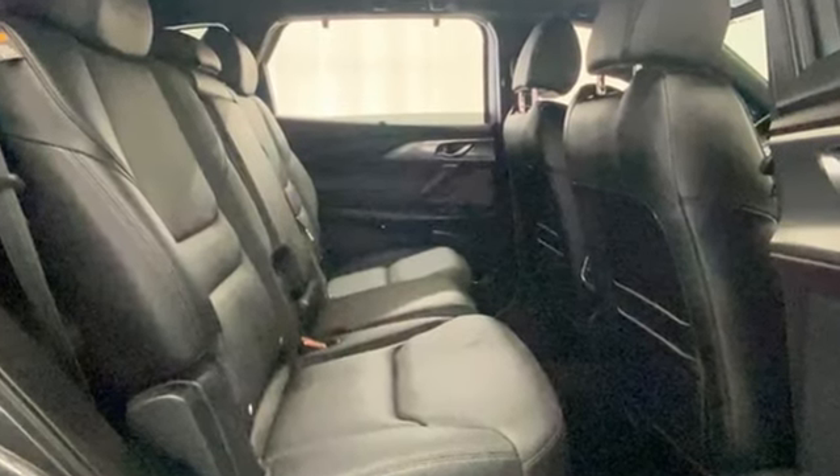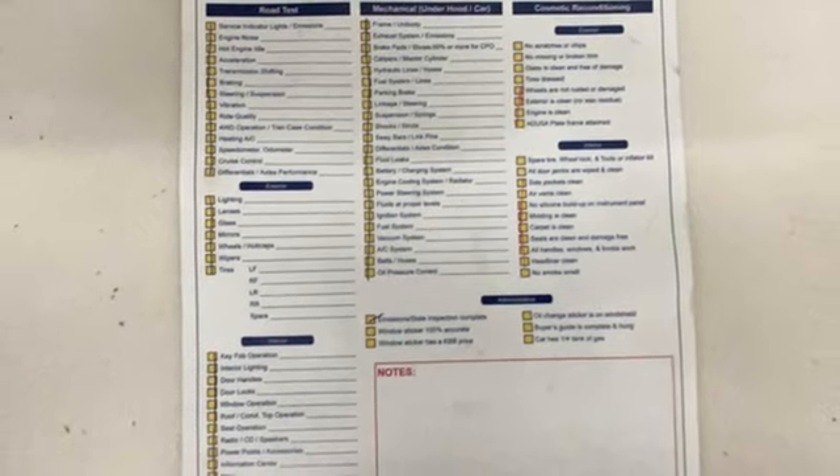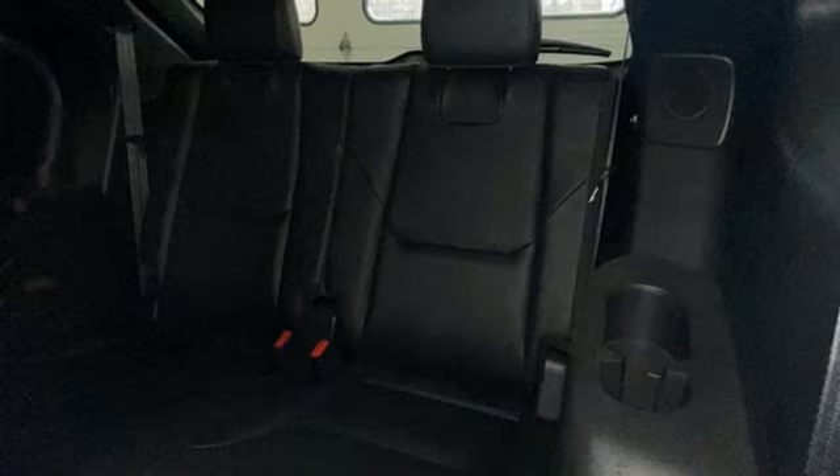It boasts an impressive list of features, like these: Mazda Connect, Power Liftgate, Heated Leather Bucket Seats, Integrated Navigation System with Voice Activation, Skyactiv-G Engine, Dual Zone Climate Control, Bluetooth, and Bluetooth Wireless Audio Streaming.